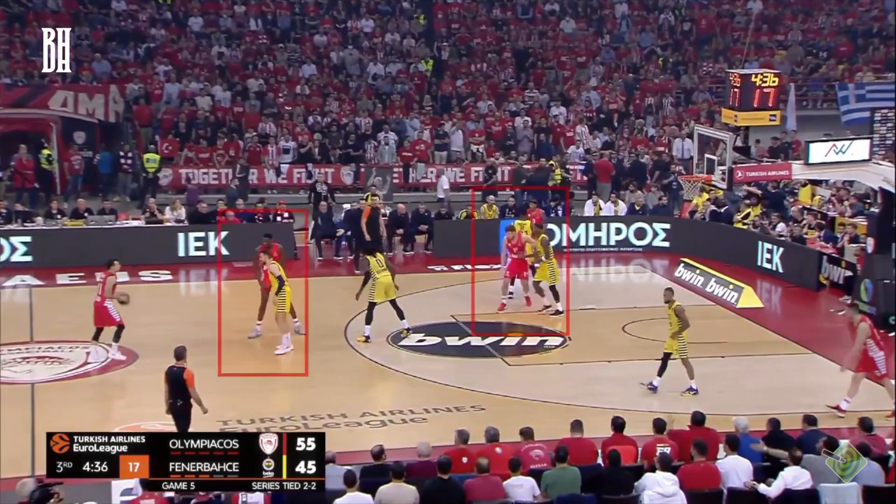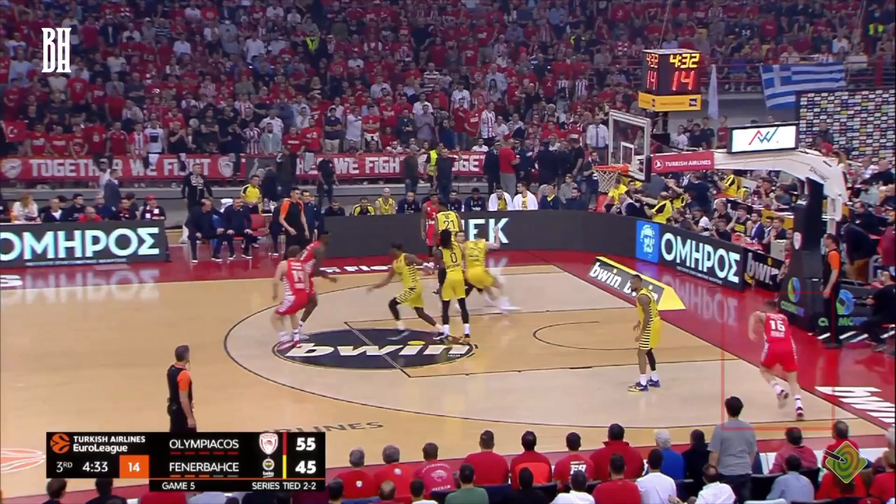Here, post the Spain pick and roll, Papa Nicolaou smartly capitalizes on Dorsey's fleeting loss of eye contact, swiftly making a baseline cut to score an easy basket.